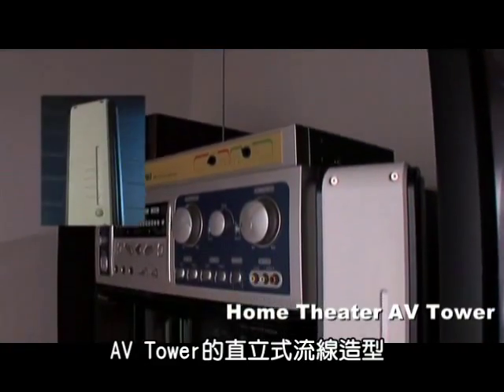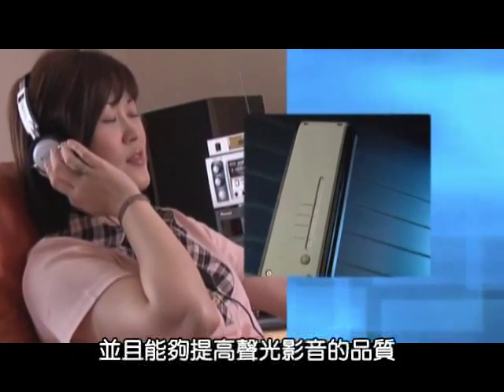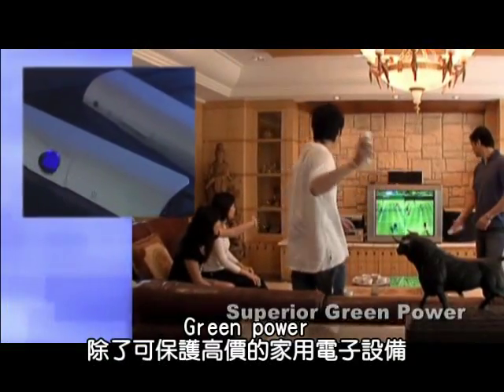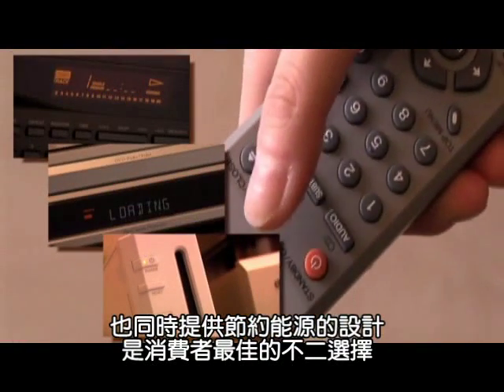The modern-style tower design is not only the superior protection device for your home theater equipment, but also provides the best sound and picture quality. It's the ideal solution to conserve energy expenditure for your household and protect valuable electronic equipment.